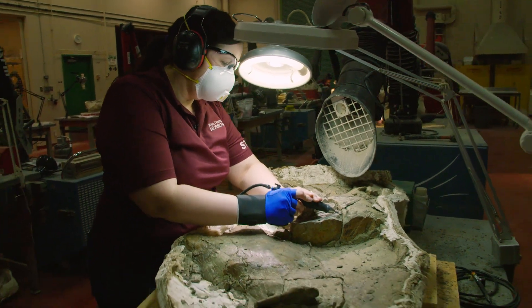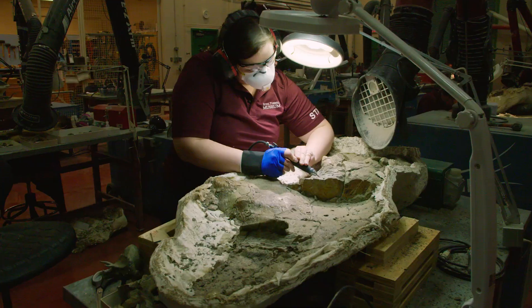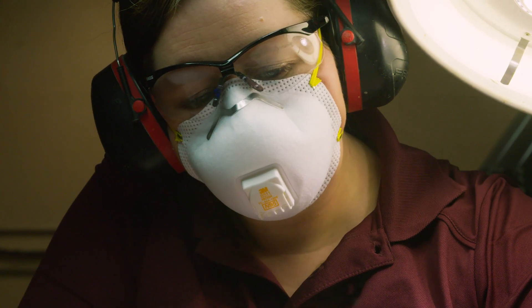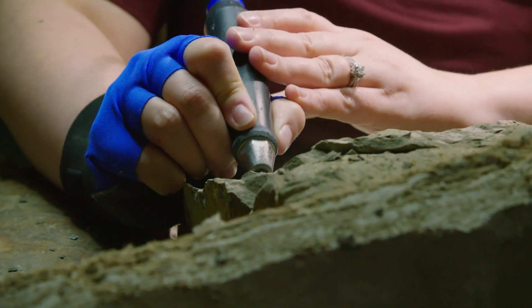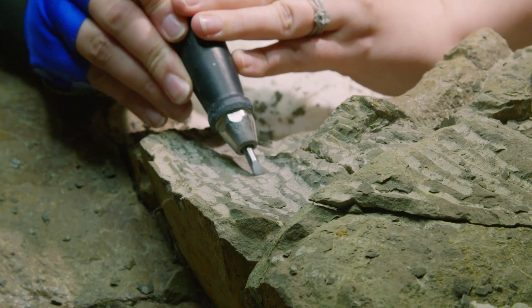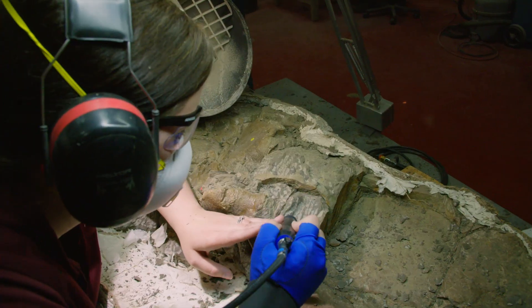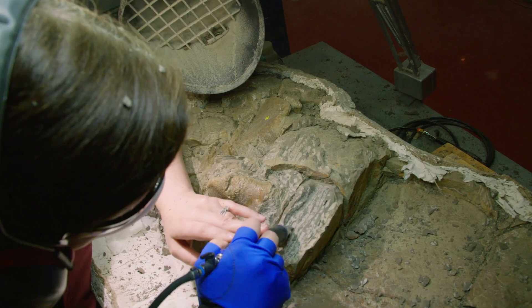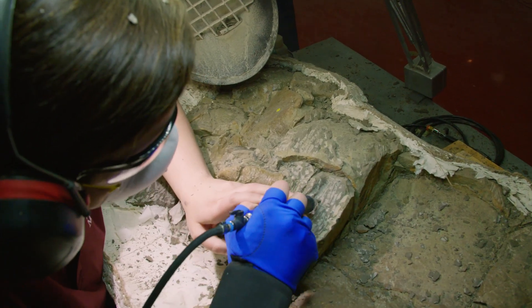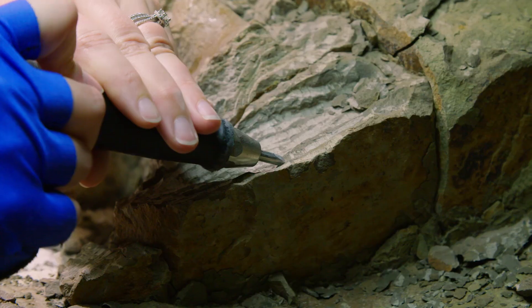In the lab I'm currently working on a couple of bone bed specimens — material from local sites with disarticulated dinosaur material. Right now I'm doing some air scribing. Air scribing is using a pneumatic tool, kind of like a little jackhammer, and we use it to remove the matrix from the surface of the bone. When we have a really hard matrix and we're trying to remove material, we need something a little bit stronger than a hand tool — that's when an air scribe comes in.